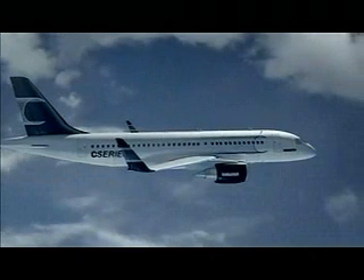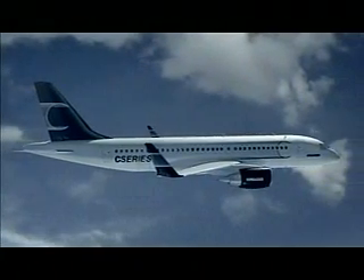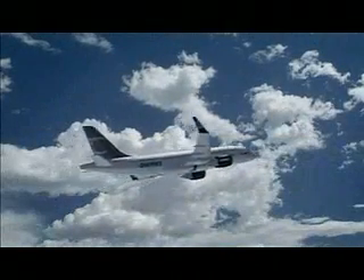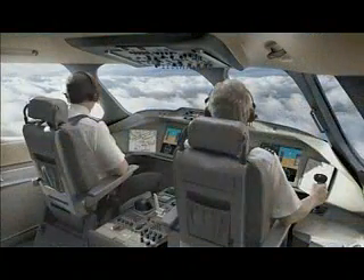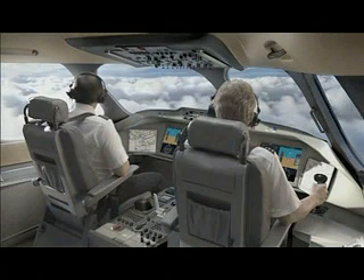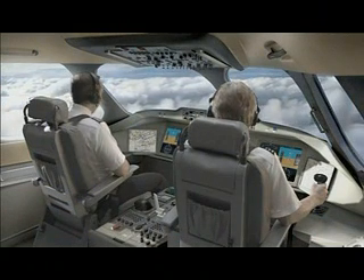In the C-Series, power and weight find their optimum balance, delivering superior flight performance along with lower fuel burn, noise, and emissions. The C-Series is a technologically advanced aircraft incorporating the latest aluminum alloys and composite materials. Its fly-by-wire technology provides airline operators significant economic benefits through reduced weight, improved performance, and reliability.